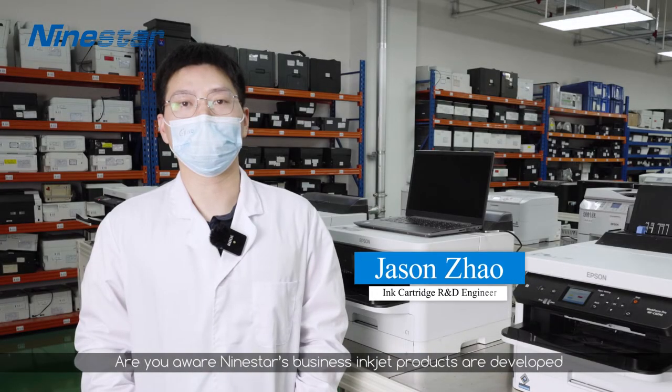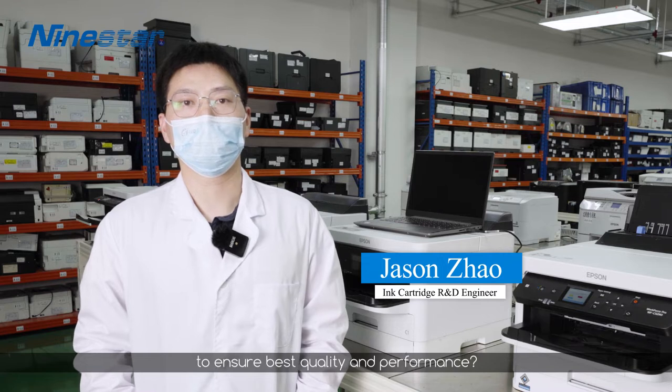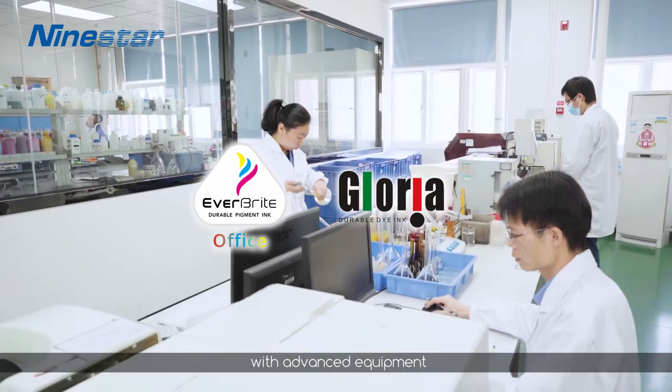Are you aware NineStar's business inkjet products are developed to ensure best quality and performance? Let's have a look. NineStar rigorously tests its high-end Everbright and Gloria ink formulations with advanced equipment.